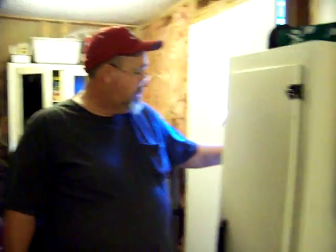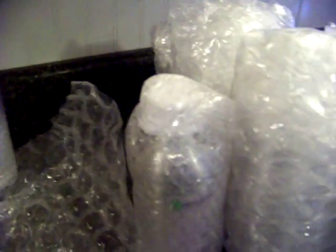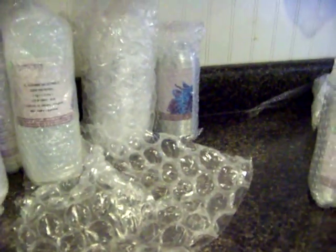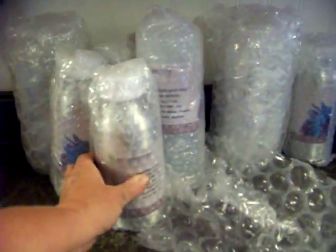I've bought my preservative and my emulsifying wax. I'm going to have to get somebody to help me, or prop the camera up, because we've got to open every one of these bottles and smell them to see if their scent is true to quality. They are much better priced than anywhere I have seen them.